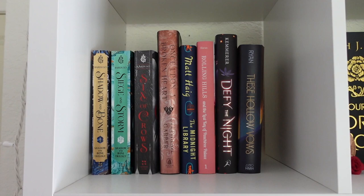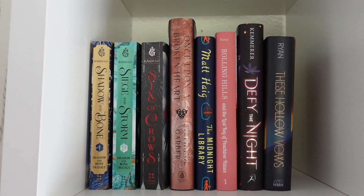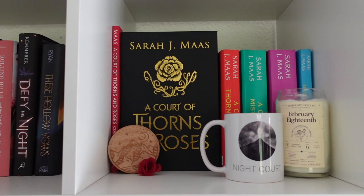Starting with the first cube — this one is basically just fantasy reads. We've got the Shadow and Bone series that I still have yet to read, Once Upon a Broken Heart, and I'll probably put Caraval there as well if I end up liking it and decide to go into the Caraval series.